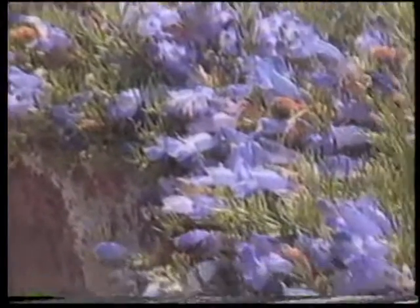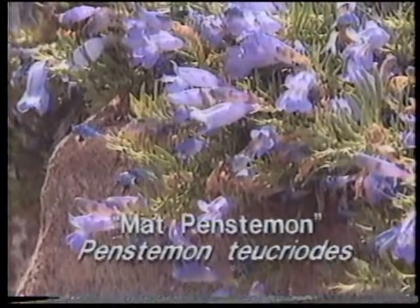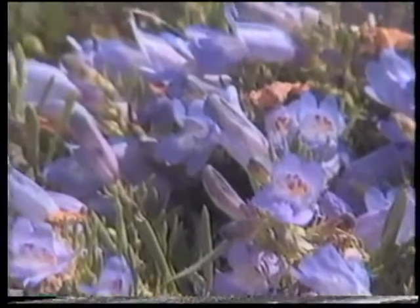What's this? Well, this is an interesting little native from Colorado. This is Mat Penstemon, or Penstemon xylorhizoides. This is the same plant we saw this tall with that great big scarlet flower. This is a diminutive little cousin from Colorado.